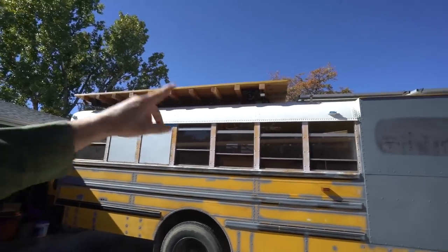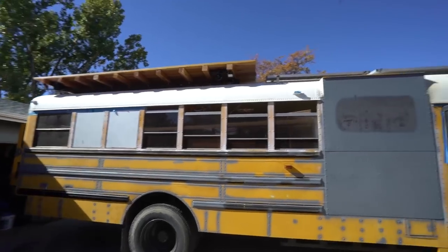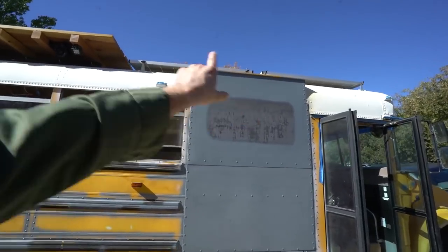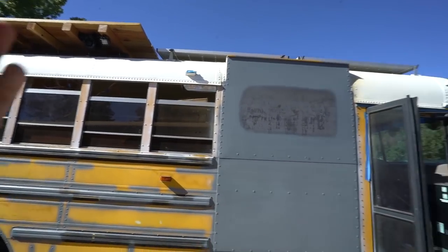So the deck is on, except for one board because it was really curvy. Still need to wire the solar panels. Need to install this window before I leave — well, I'd prefer to.